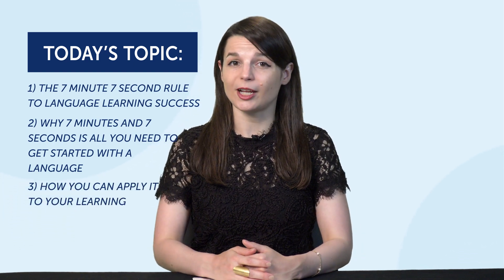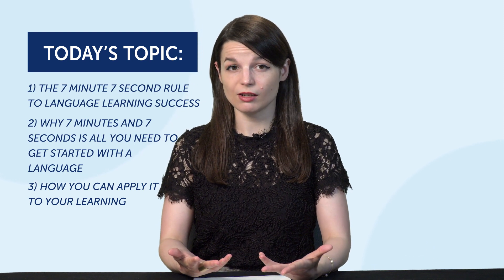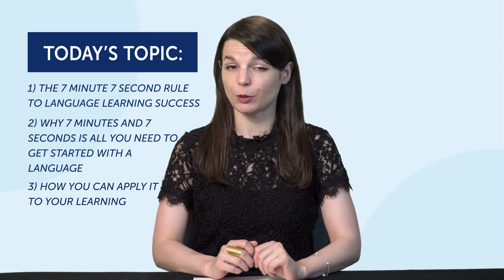Do you have a hard time sticking with a language learning routine? Are you jumping around from one resource to another and not really continuing with any of them? If you're having a hard time being consistent, this 7-minute 7-second rule could be for you.